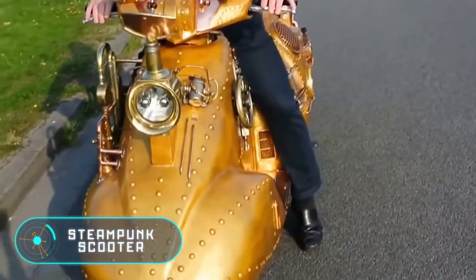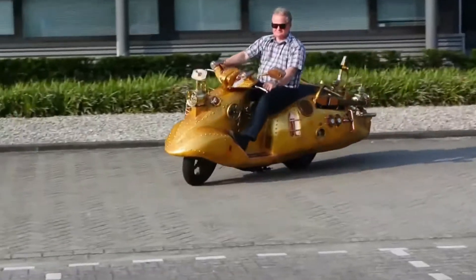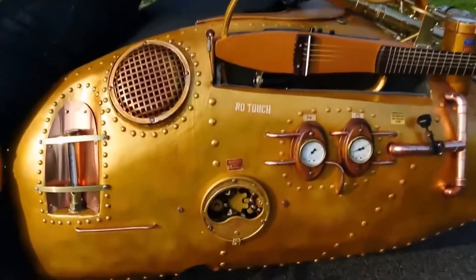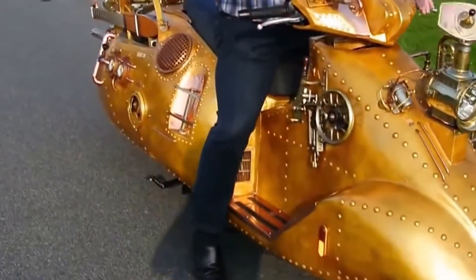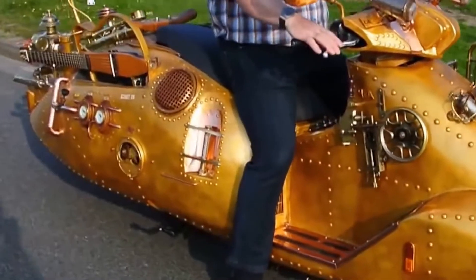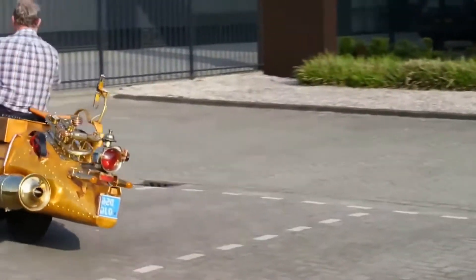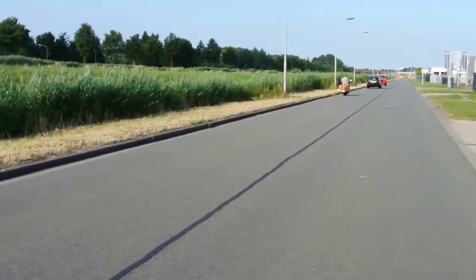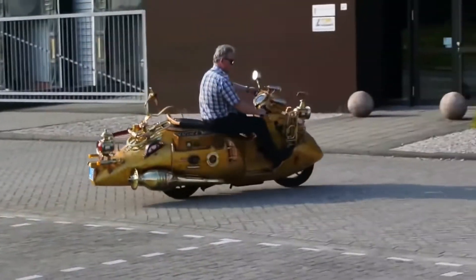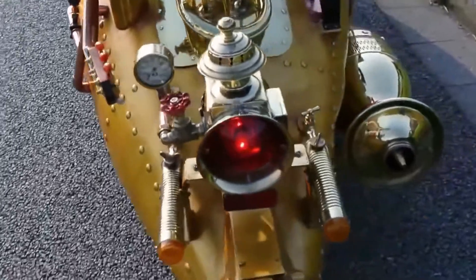Steampunk Scooter. This steampunk vehicle is a hybrid between a scooter and a submarine. The creator decorated the body with a lot of small details, including a barometer, a guitar fragment and an amplifier. And also installed a loudspeaker that can play music. Most likely this scooter is a kind of reference to the Beatles hit Yellow Submarine.